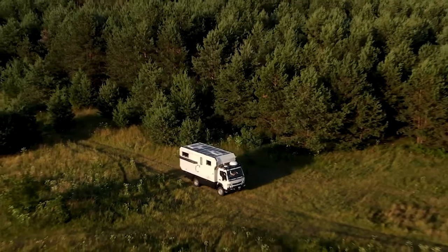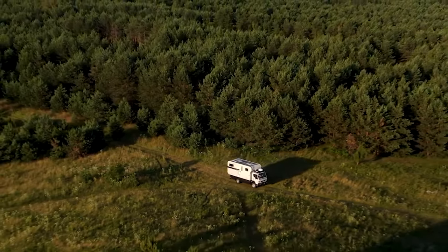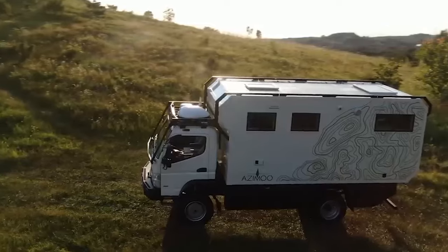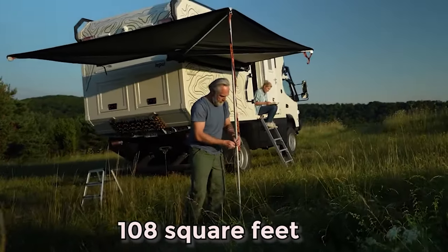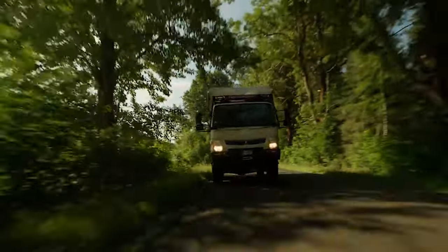In the realm of off-road expeditions, the Azimu Tempuri stands as proof of rugged luxury. Crafted by Azimu, a Poland-based company specializing in advanced expedition vehicles, the Tempuri is an off-road box truck camper designed for the most challenging corners of the world. Within its compact 108 square feet of livable space, the Tempuri encapsulates the essence of nomadic living.